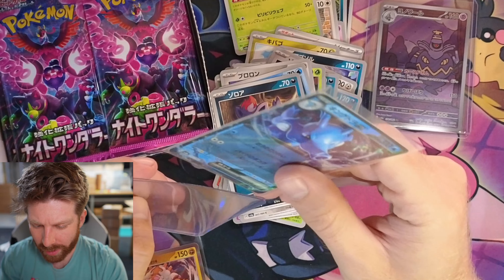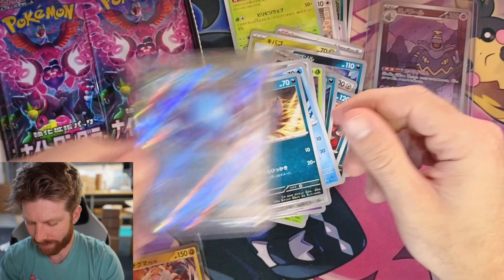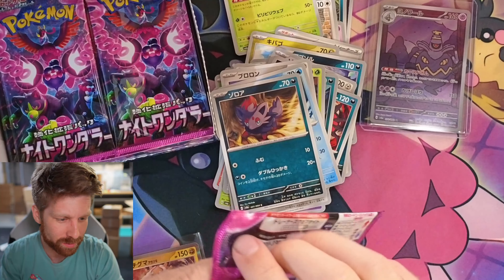If you guys are wondering what camera I'm using for the cards, it's called the Insta 360. I'm not sponsored — I just like to share it with people because it's so freaking nice.